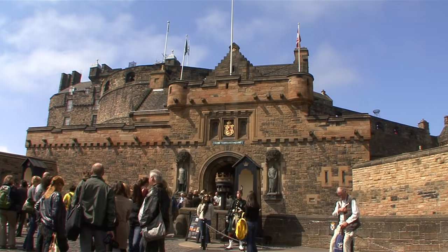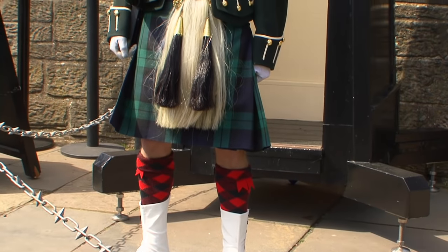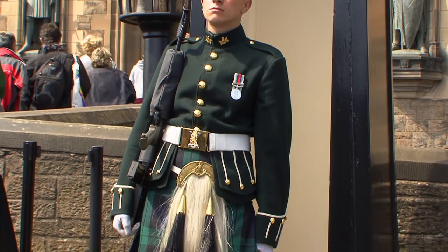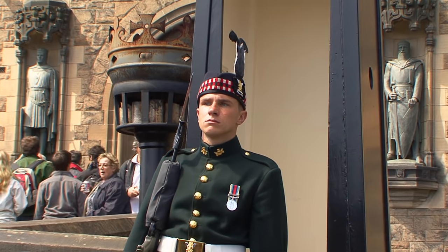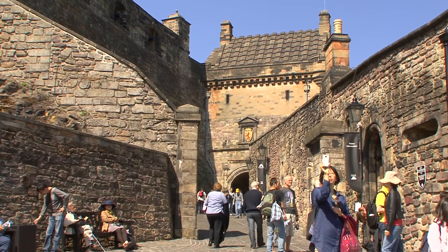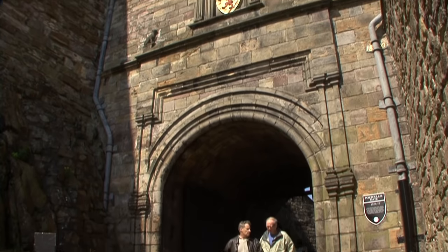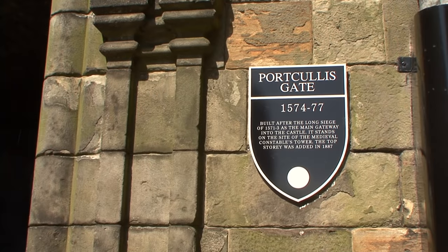In the centre of the old town, Edinburgh Castle sits atop the basalt cone of a long extinct volcano – the heart of the nation. This, the most visited castle in Scotland, is still guarded by soldiers, but it's now mainly tourists who storm the defiant rock.